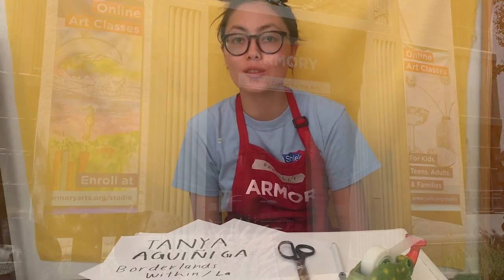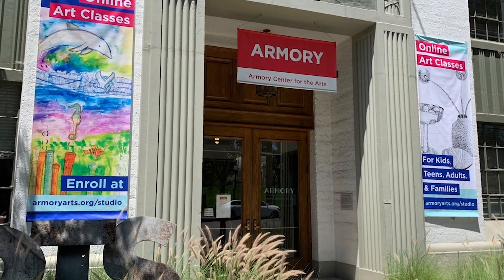Hi, I'm Danielle. I'm an artist that creates stop-motion animations and I'm also a teaching artist at the Armory Center for the Arts.